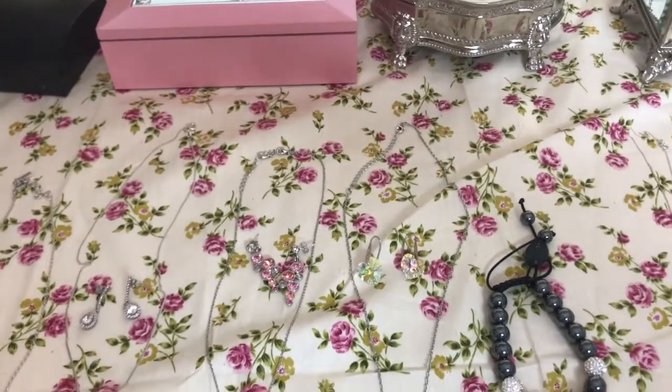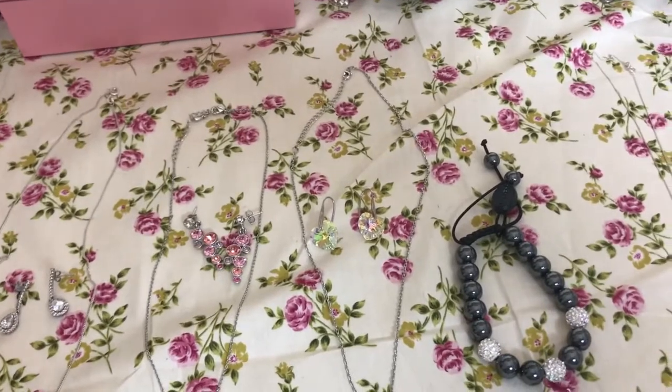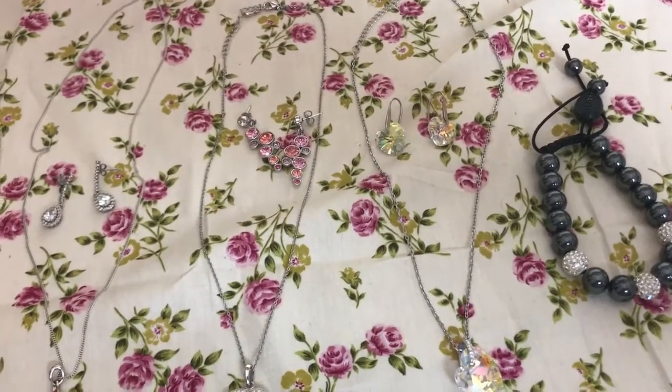Hi! Today I thought I would do a quick jewellery haul for you. This is all the jewellery which I've accumulated over the last year or so. A lot of them have been gifts from my husband. I also thought I'd show you some watches and jewellery boxes as well.